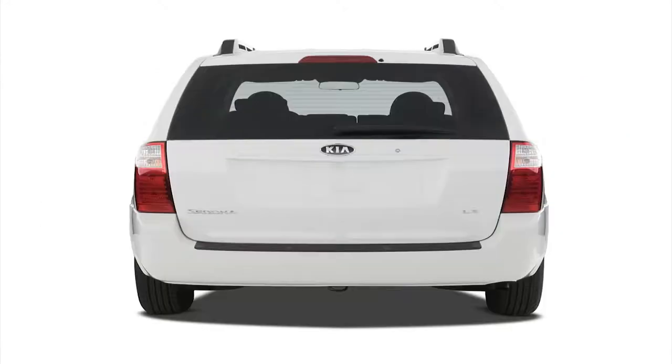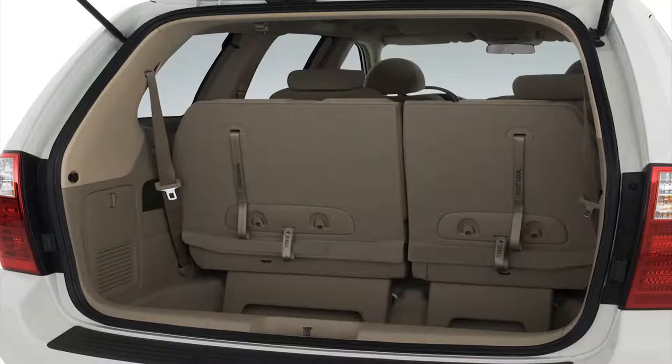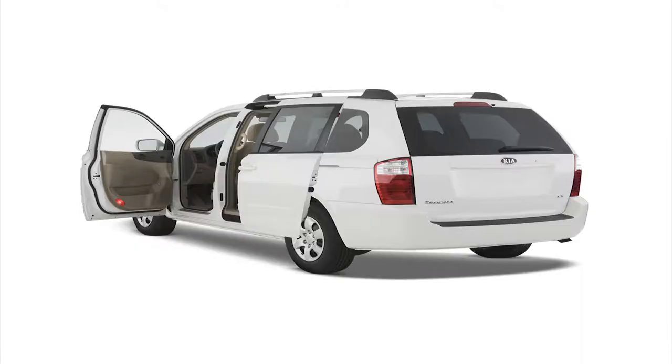The 2007 Kia Sedona had an original MSRP of $20,496 to $26,195 depending upon the trim level. All trims share the same 3.8-liter V6 engine.